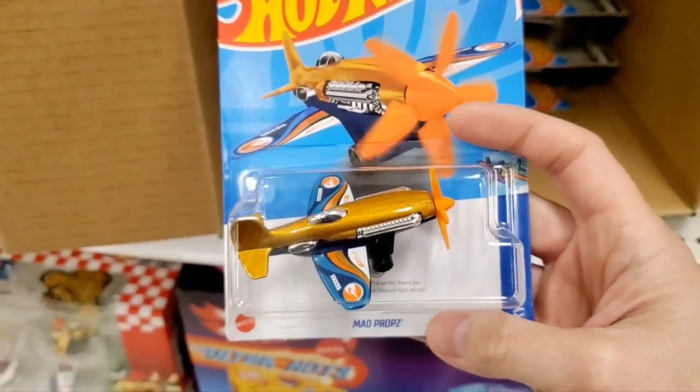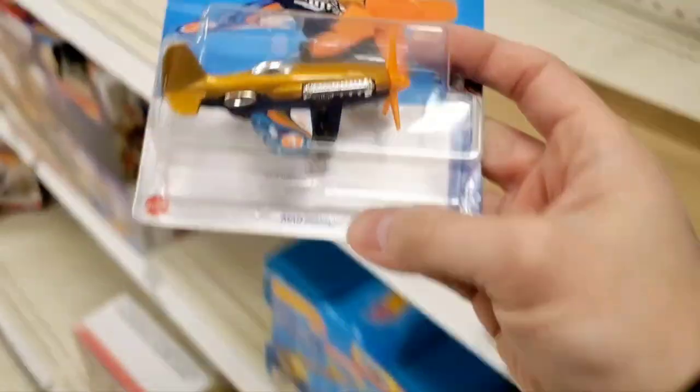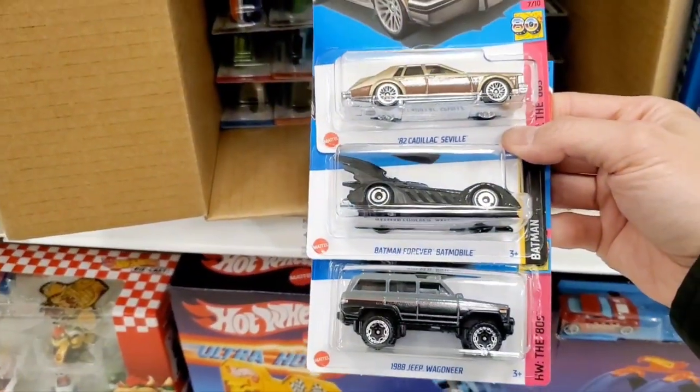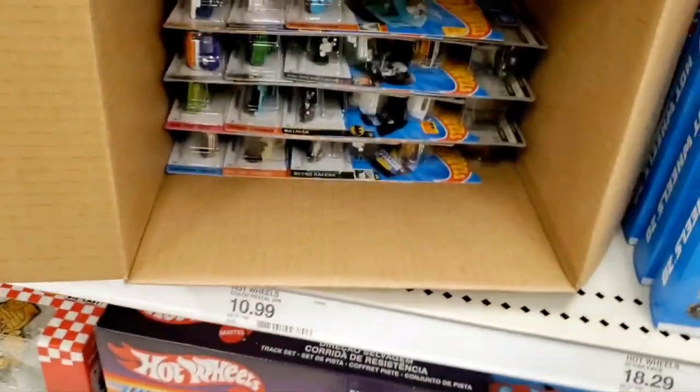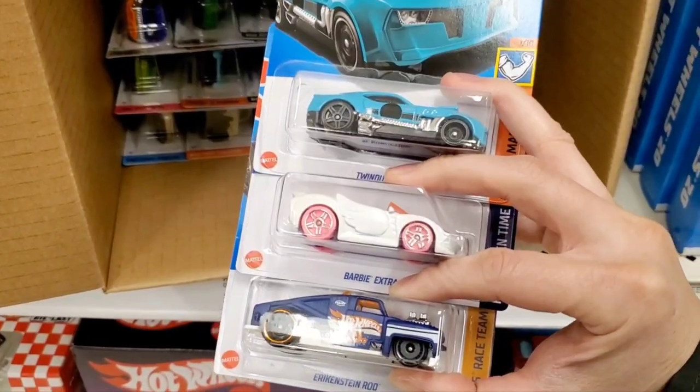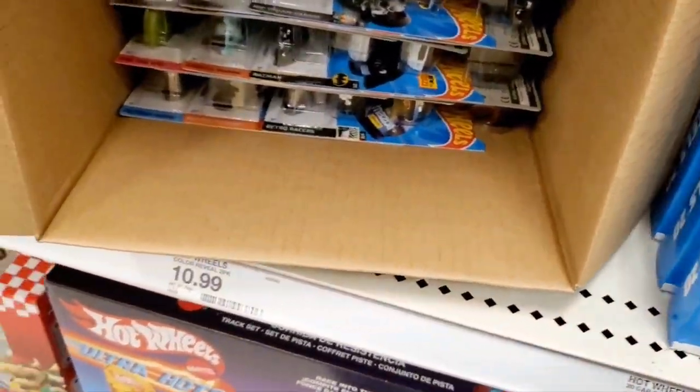Oh, I think this is a treasure hunt! It's almost like you could miss it — I don't usually look for planes. But yes, that was a treasure hunt! I'll show you guys a closer look later, but that was the treasure hunt for the D case of 2023.